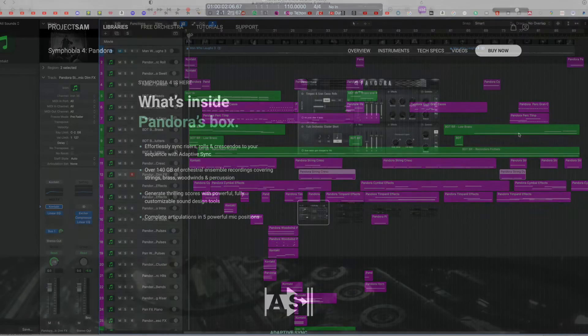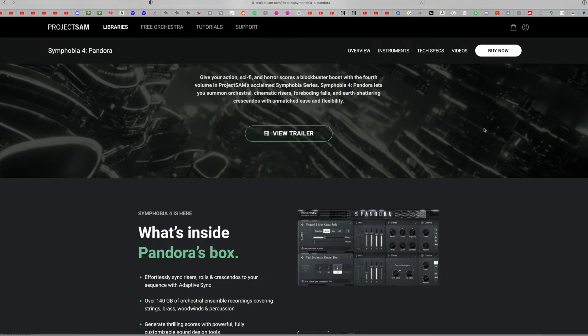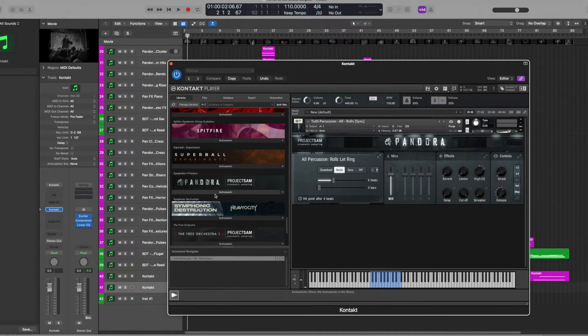From the website for Project SAM, Symphobia 4 Pandora is described as: 'Symphobia 4 Pandora lets you summon orchestral cinematic risers, foreboding falls, and earth-shattering crescendos with unmatched ease and flexibility.' So let me just quickly walk you through what's included in these libraries.